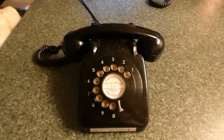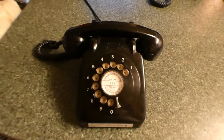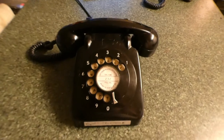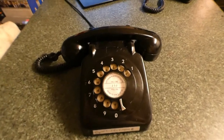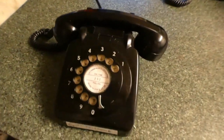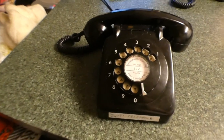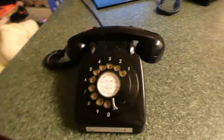Hi, this is the Christopher 2000 Telephone Channel here, showing a video of my Ericsson N197B telephone from England. It was made in 1964, but I believe this phone has been stamped wrong, and I'll show that later in the video. This phone is from England.